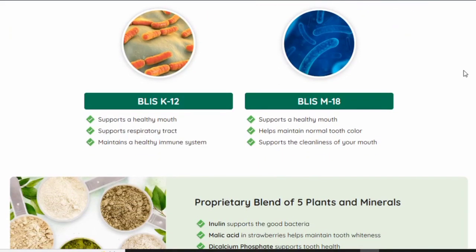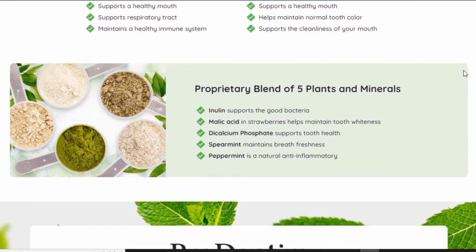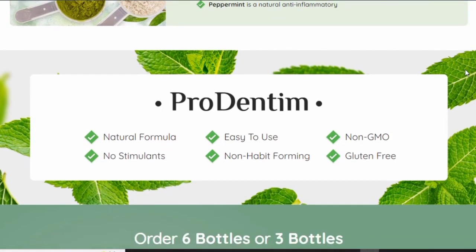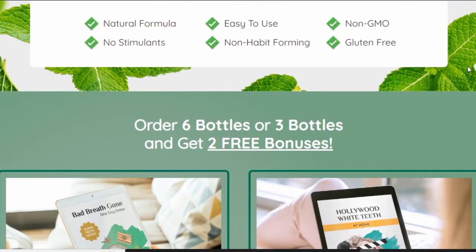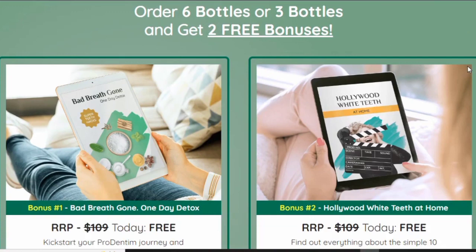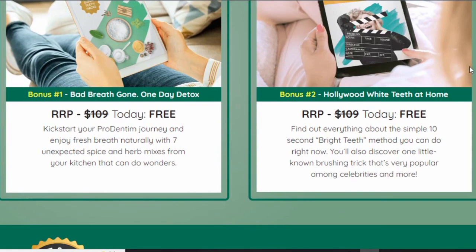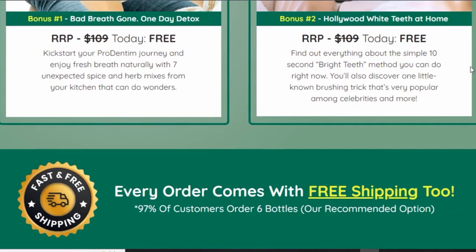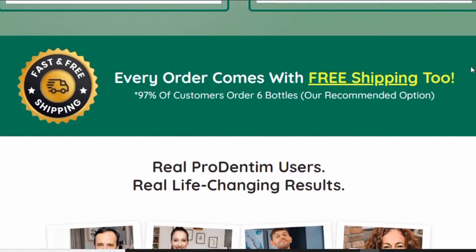Now that you know where and how to buy Prodentim safely, let me explain what it exactly is. A recent study found that people with healthy teeth have a high population of good bacteria in their mouth. Over time we tend to lose these good bacteria due to toxic ingredients in toothpaste and mouthwash. Prodentim is going to reverse that by restoring all the microbiome you need in your mouth to make it healthy, giving you healthy teeth and good breath.